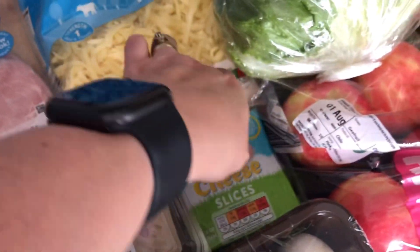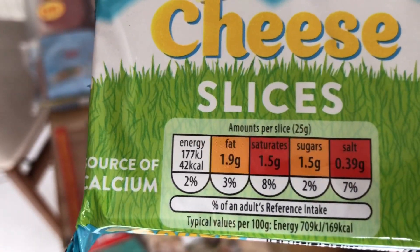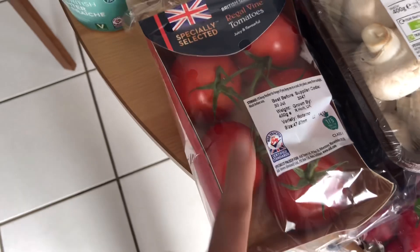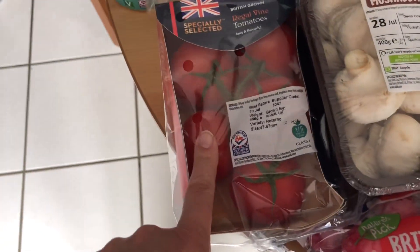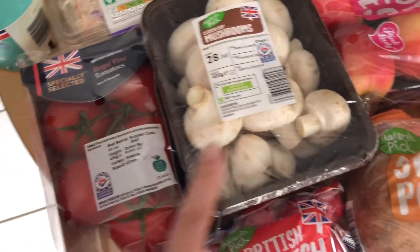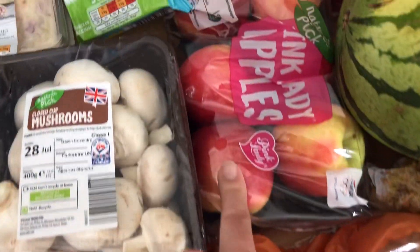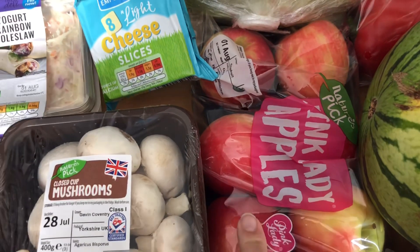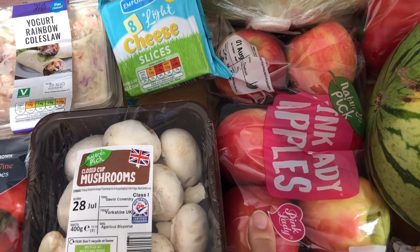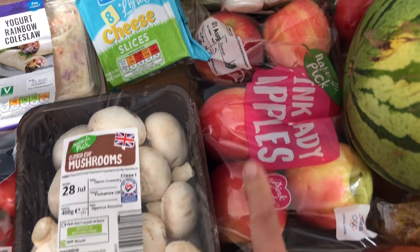I've got some lighter emmental melting slices for going on the burgers — they come in at 42 calories a slice. I've got some fine tomatoes which were one of the Aldi special buys at the front of the store. I've bought some mushrooms, radishes, sweet potatoes, and some pink lady apples. It's quite interesting that these were only about 30p more than the regular ones — normally there used to be a huge difference. I think they were £1.79.